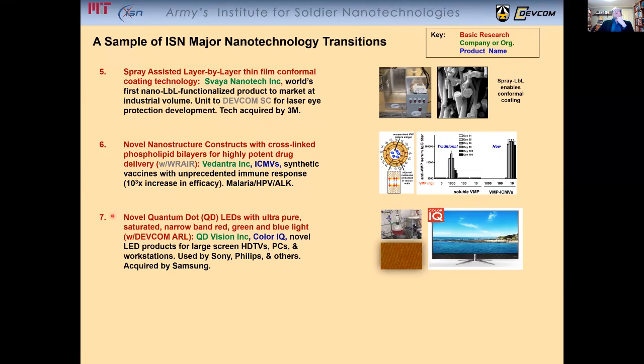The development of novel quantum dot LEDs with very pure red, green, and blue light. These are being used now for large-screen TVs, PCs, workstations, etc. This technology was recently acquired by Samsung.